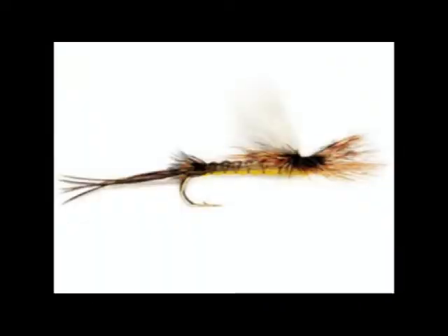And here's an imitation of that. After they mate, they die, and the fish are eating them in this stage too. Let's take a closer look at mayflies.